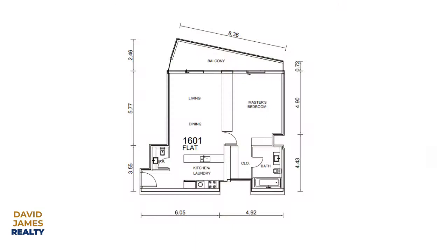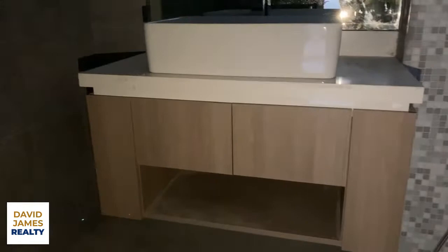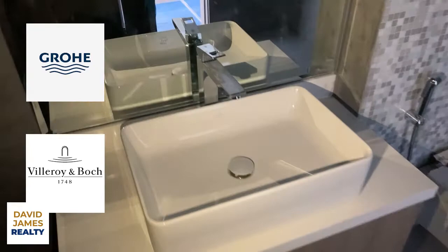Directly opposite the dressing area is the bathroom — and it's a big bathroom for a one-bed in Dubai Marina. Again, lovely mosaic, decent size mirror, lovely tiling, nice bathroom accessories. All the features and accessories in these apartments at Stella Maris are high quality. It's Siemens for the air conditioning, Grohe and Villeroy and Boch for the fittings, Siemens ventilation — it's high-end fit and finish throughout.